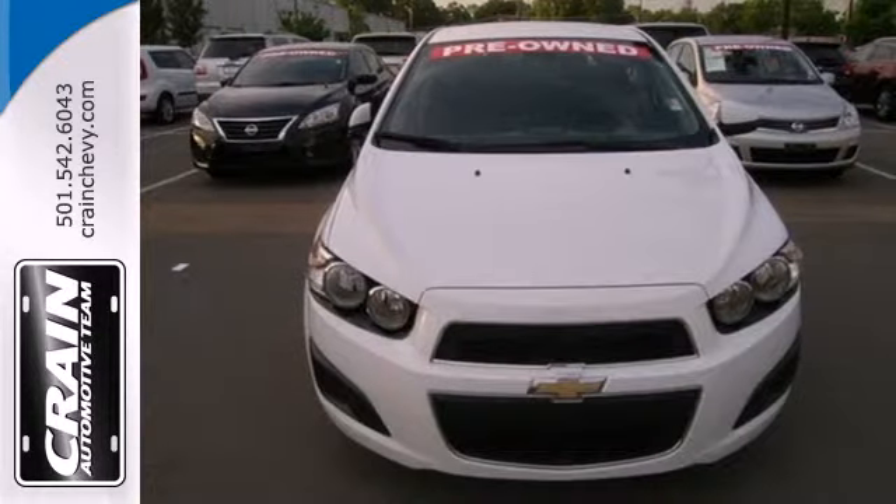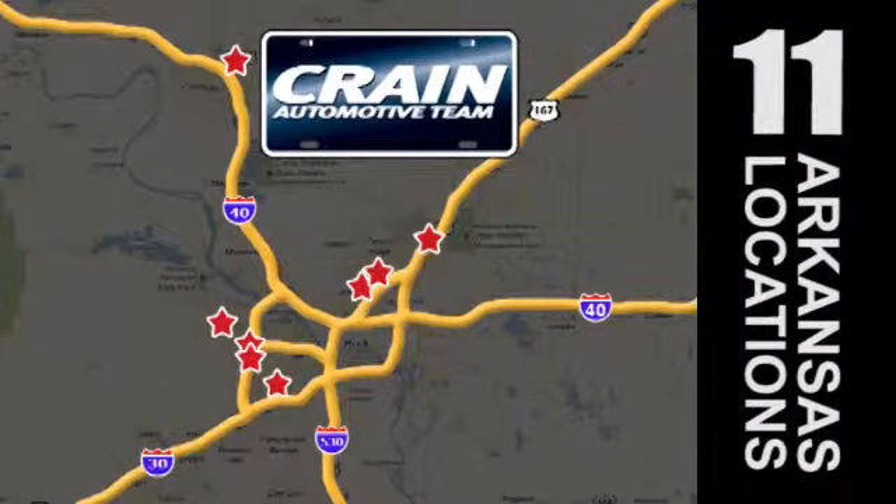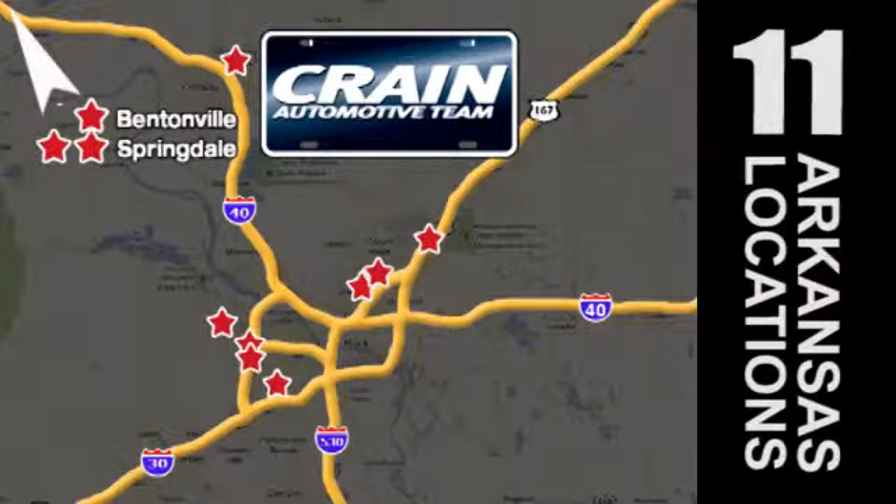Stop in today for a test drive. Visit us anytime at crane-team.com. Go, go — the Crane Team's got them. Crane-team.com.